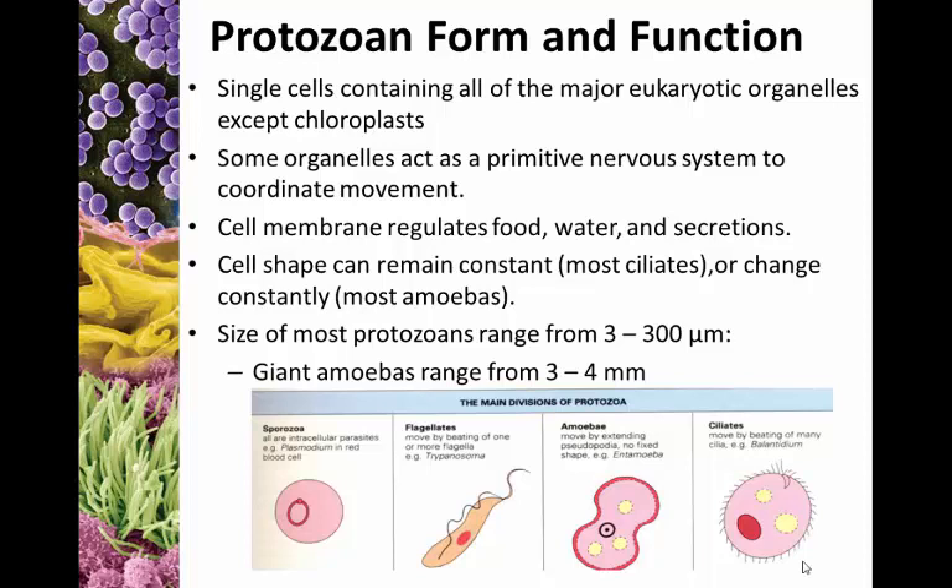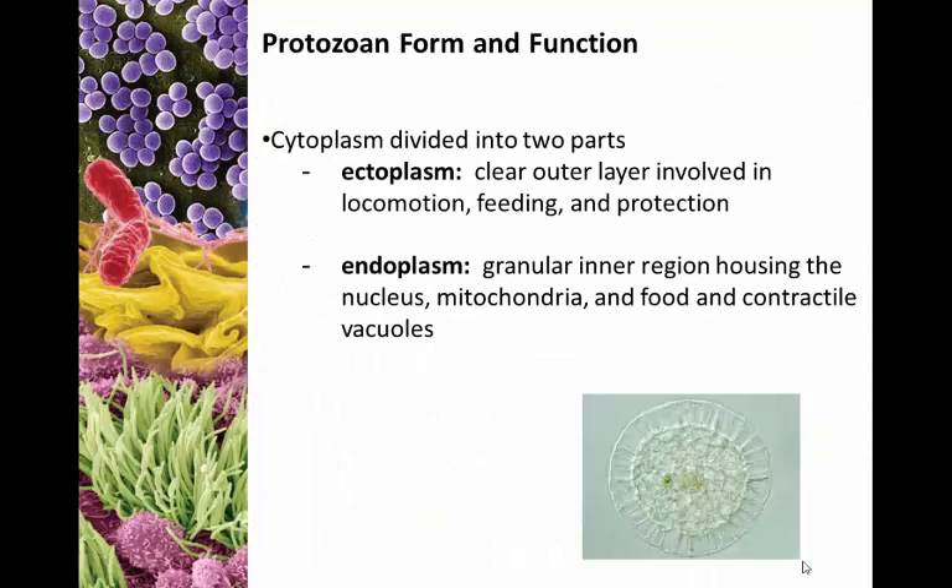We do see some exceptions, like giant amoebas that are somewhere between three and four millimeters — actually quite large. Some protozoans have what we consider divided cytoplasm: cytoplasm both externally and internally. External cytoplasm is referred to as ectoplasm — it's outside of the cell membrane and is commonly used to help in feeding and locomotion, and also protects these organisms from things like drying out.